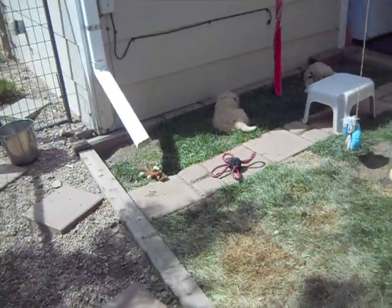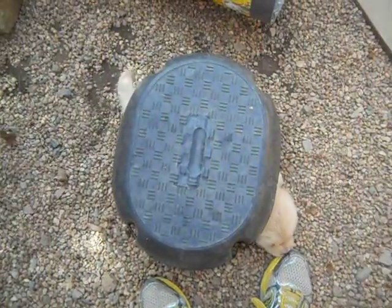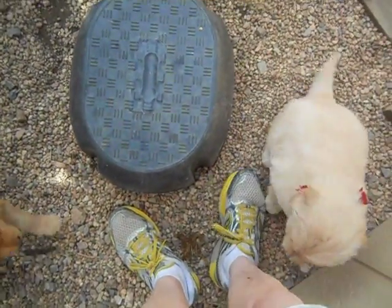I'm going to step over here — look, somebody's under the stool and they're wagging their tail. Puppy, puppy — and that would be Poppy. There she is at my feet.